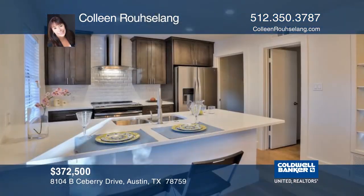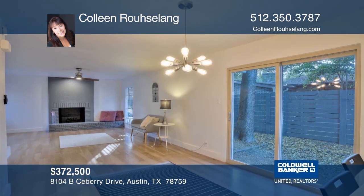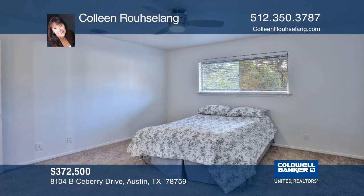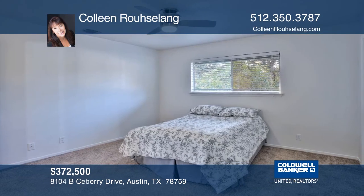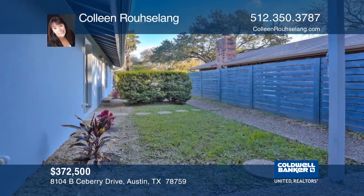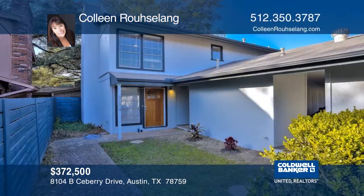This beautifully remodeled contemporary townhome feels like a single-family residence. The kitchen features recent cabinets, quartz countertops, a subway tile backsplash, and recent stainless steel appliances. There are spacious bedrooms with updated bathrooms. Outside, you can relax in a large private shaded backyard with recent fencing. Colleen Rousselang would love to tell you all about this charming home.